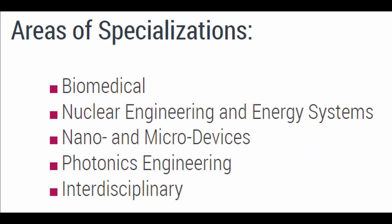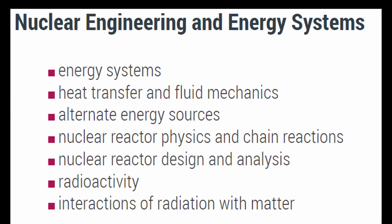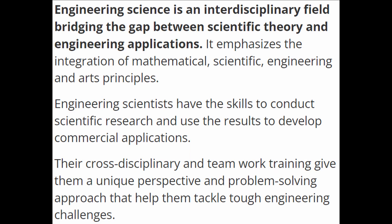That definition sucked, so let's go to a different definition that actually makes some sense. According to the McMaster University website, if you choose to do engineering physics, you can further specialize in subfields such as nuclear engineering, energy systems, nano and micro devices, photonics engineering, and biomedical engineering. And according to U of T's engineering science program, engineering science is an interdisciplinary field bridging the gap between scientific theory and engineering applications, which does a better job of explaining it.